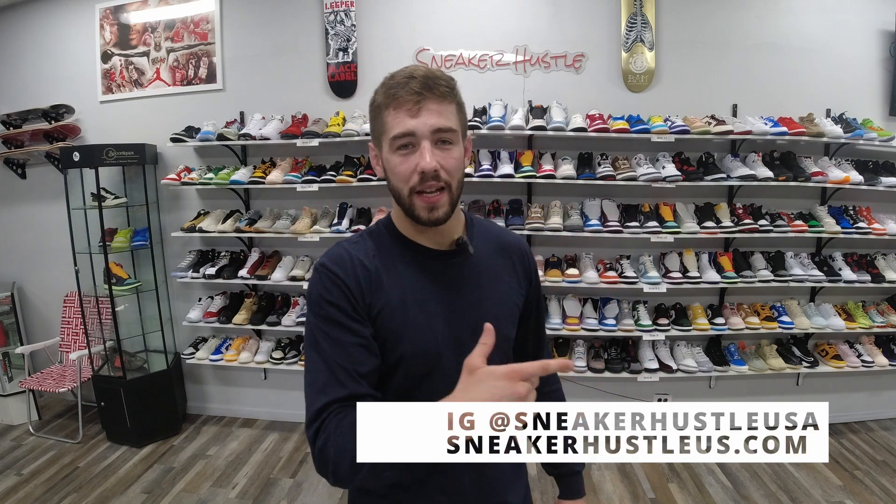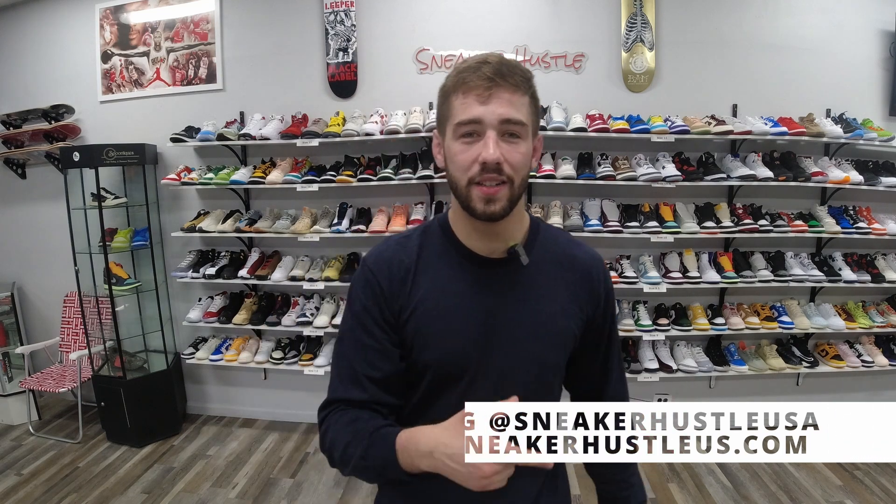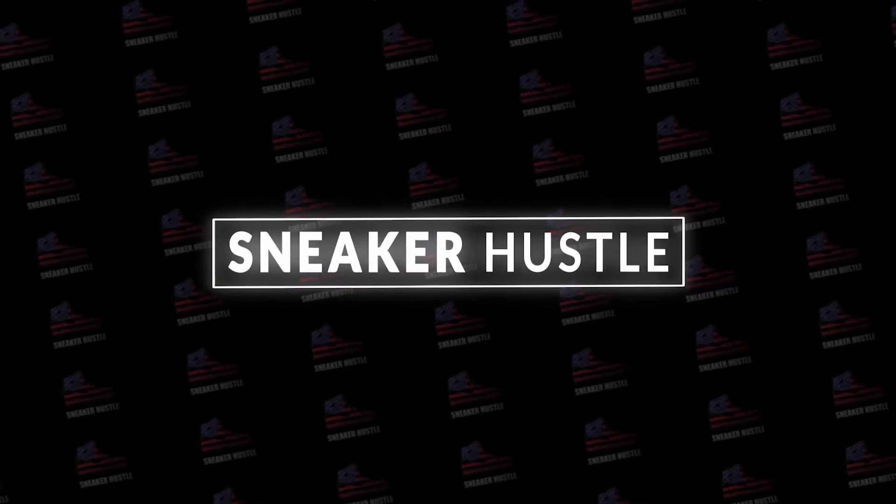If you haven't already, guys, any of these shoes in this video or behind me are available on our Instagram and website at SneakerHosterUSA and sneakerhosterus.com. We've got a lot of great deals, so check that out. Let's get into this video.